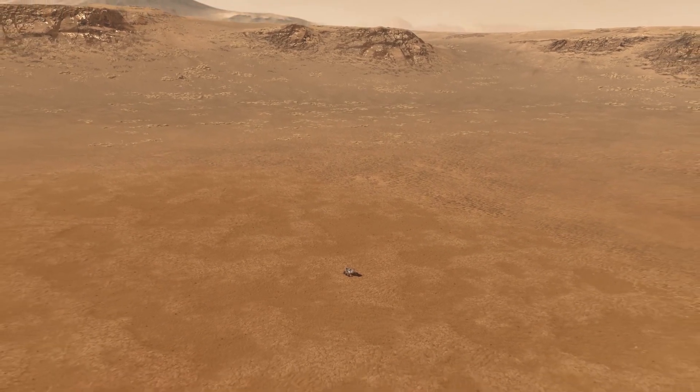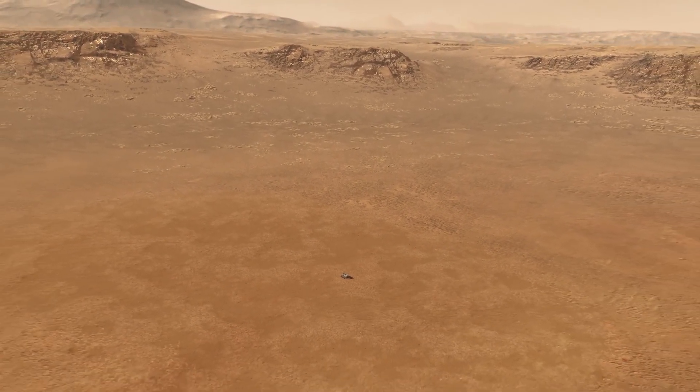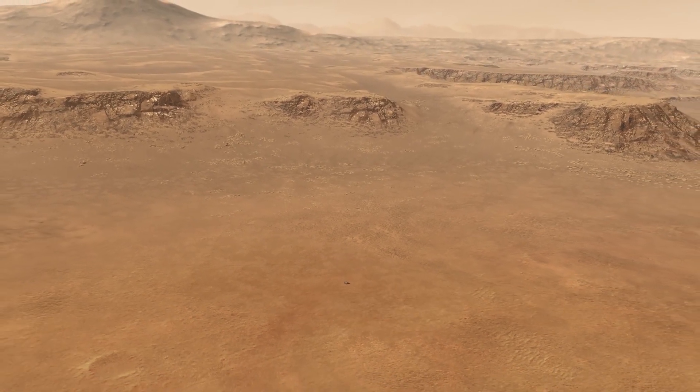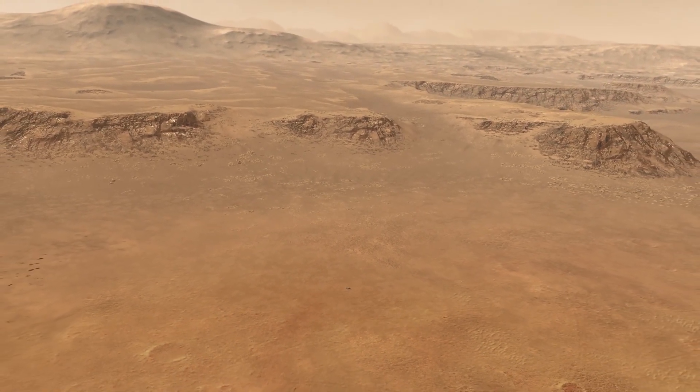To achieve its scientific objectives, Perseverance is equipped with seven main scientific instruments: Mastcam-Z, MEDA, MOXIE, PIXL, RIMFAX, SHERLOC, and SUPERCAM. Let's take a look at these instruments one by one.